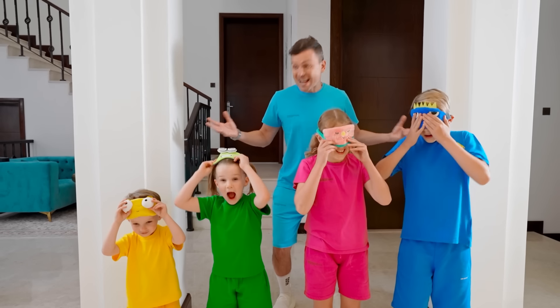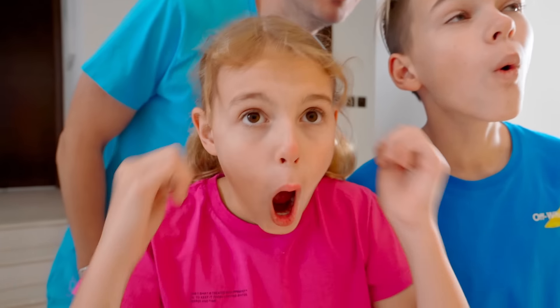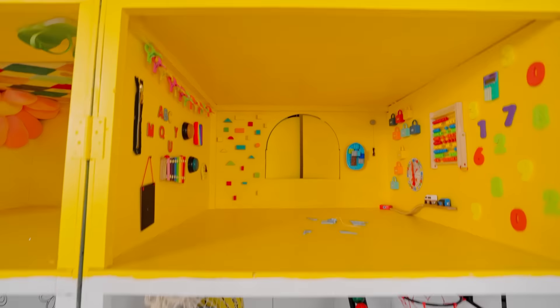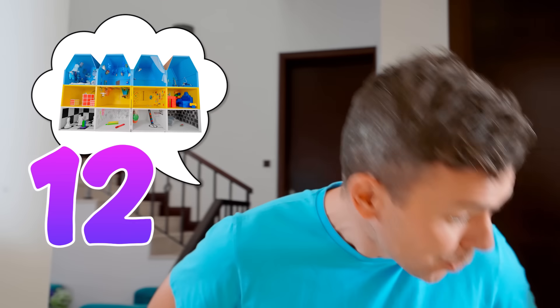Three, two, one, take off your masks! So big! Kids, today you have a great opportunity to spend time in a special house and explore 12 different rooms!